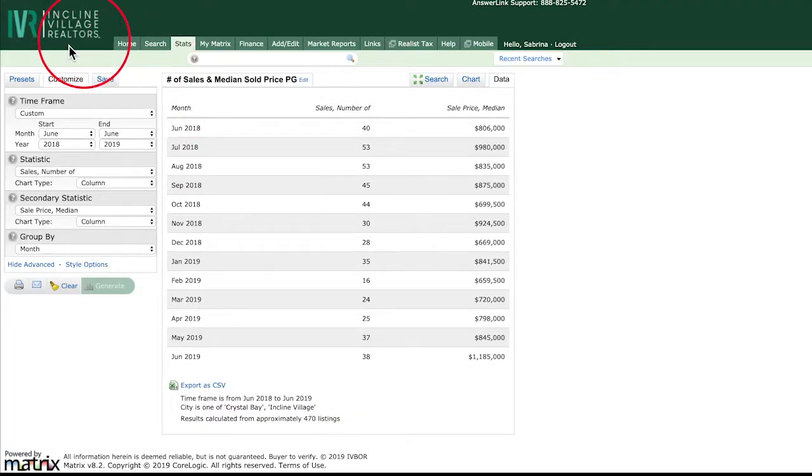We are inside the Incline Village Board of Realtors. For our market data, Sabrina, tell us what happened in June in Incline Village. While only one more unit sold in June than did in May, the value of these homes were much higher than in May. Median price rose 25% to nearly $1.2 million, a significant jump for any area including the luxurious Incline Village.